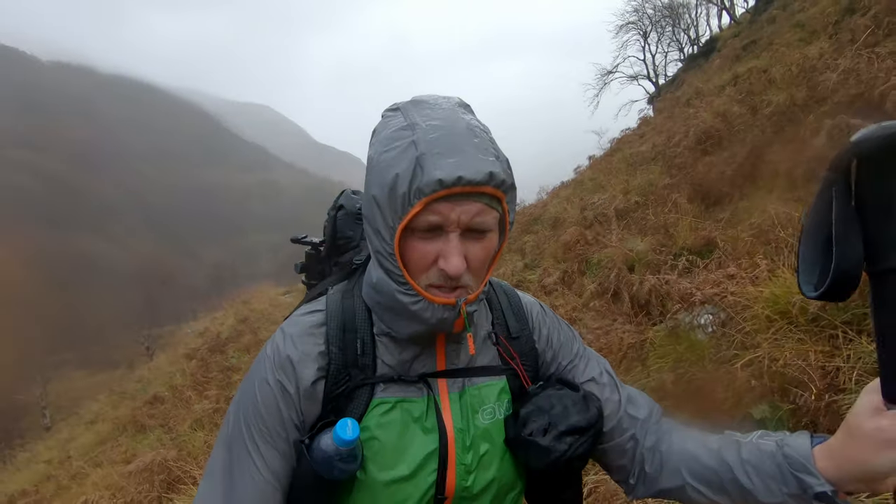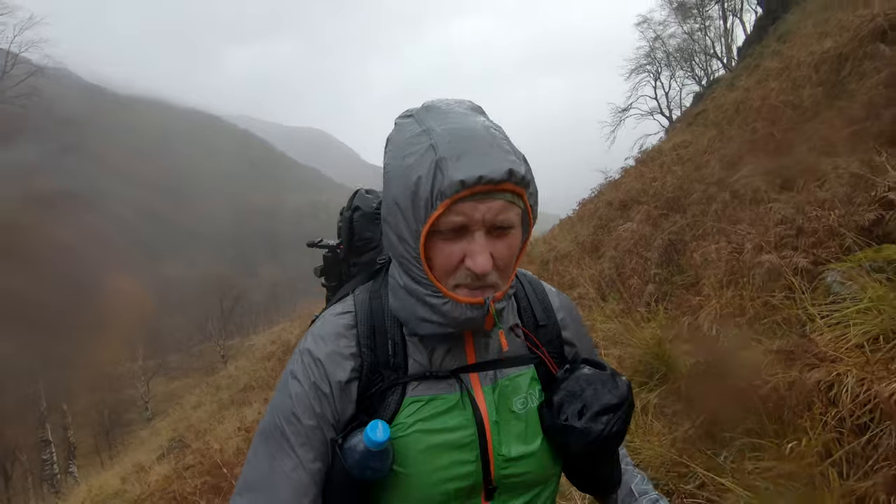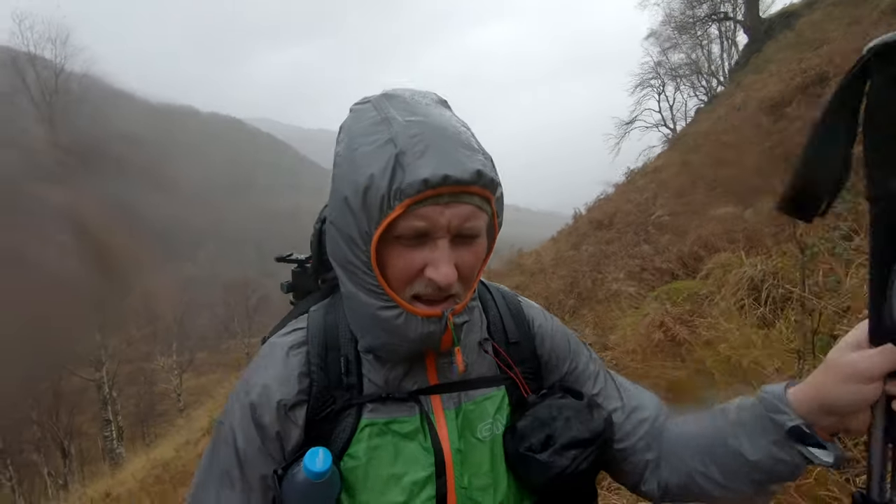The Shearan Bothy is kind of in the middle of nowhere. You will see it in a bit, but it's really well away from anything.